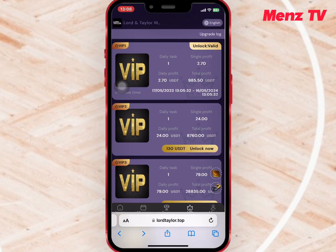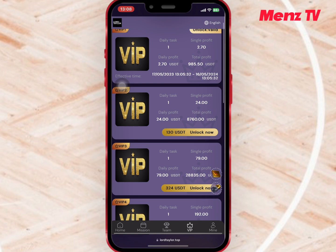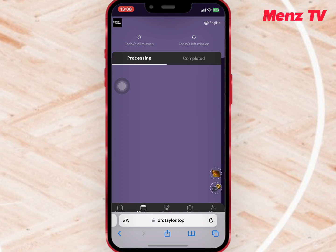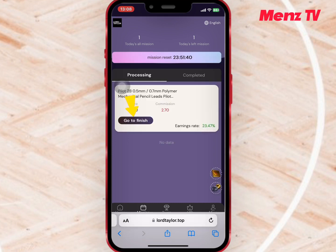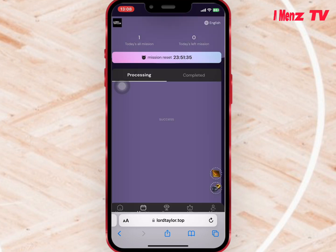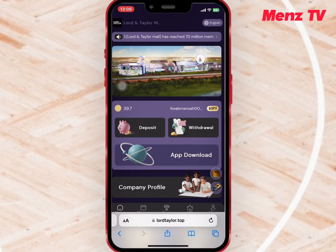As you can see, VIP 1 has been unlocked, so I will go to Mission Hall on the homepage to start the task. I will select VIP 1 and select Go to Finish to complete the task. I'm done with the task, so I will go to Withdraw to make the withdrawal.